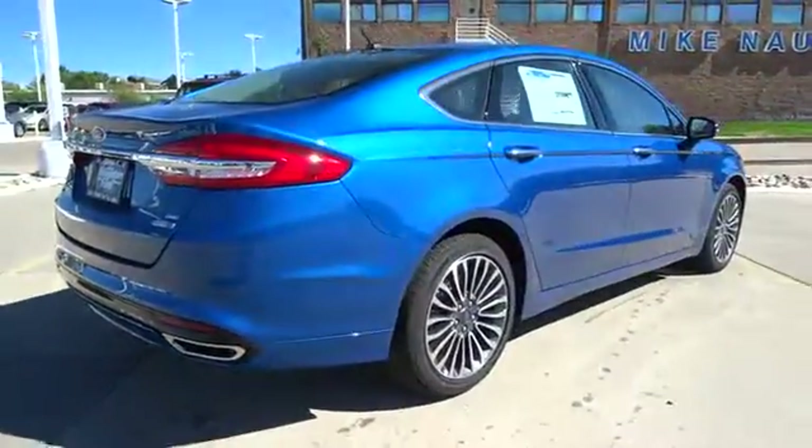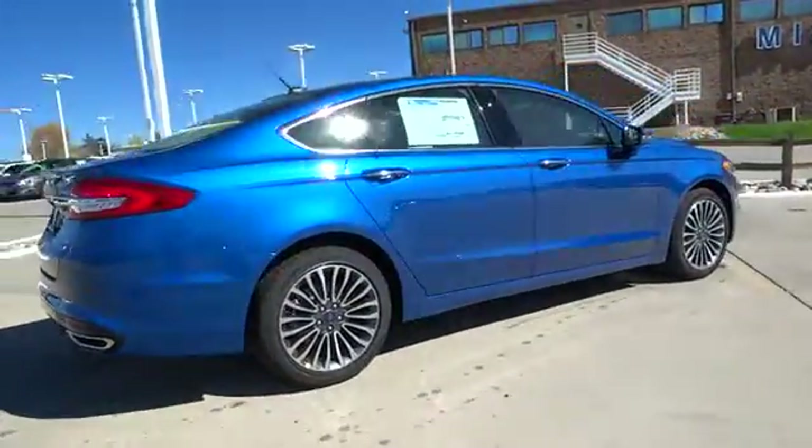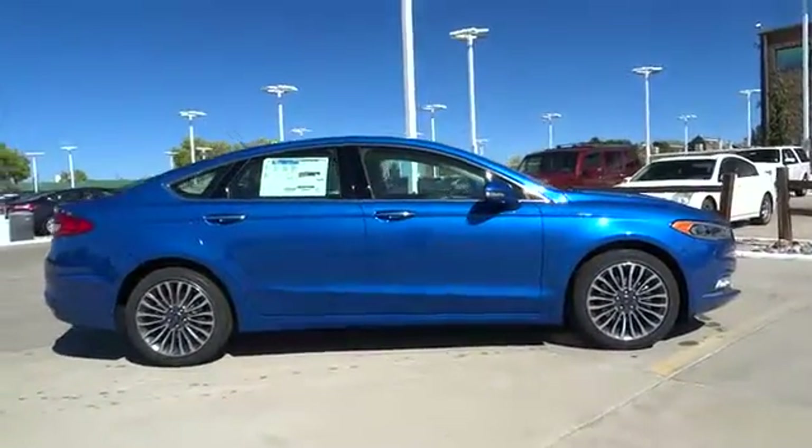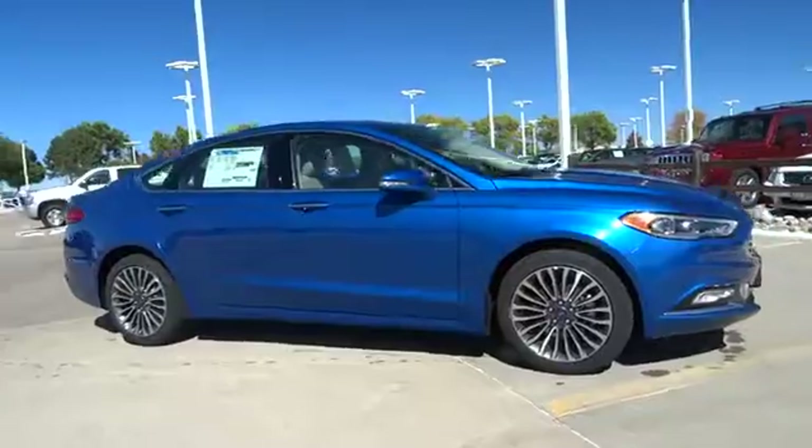ABS four-wheel, four-wheel disc brakes, cruise control, rear defrost, AM-FM stereo radio, auto-off headlights, CD player, bucket seats, fog lamps.